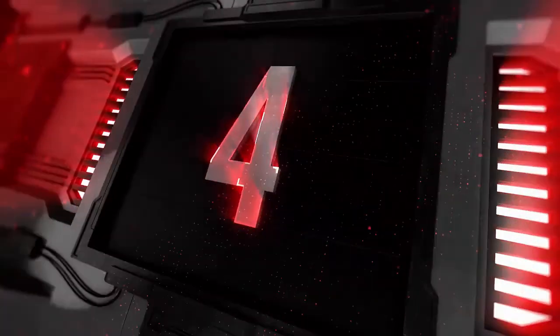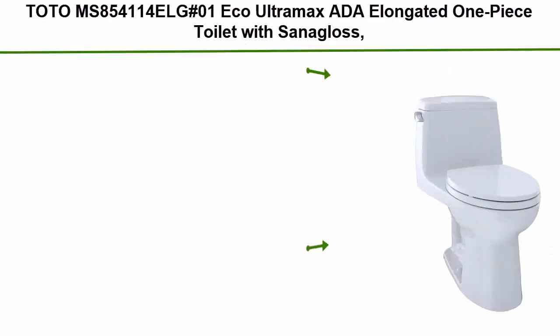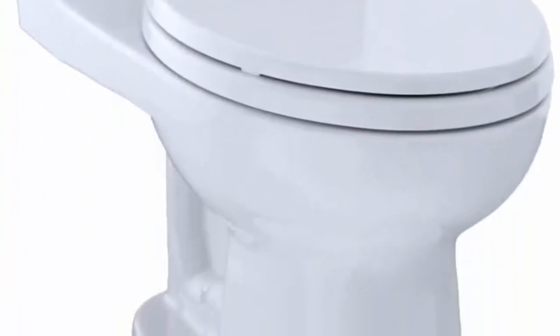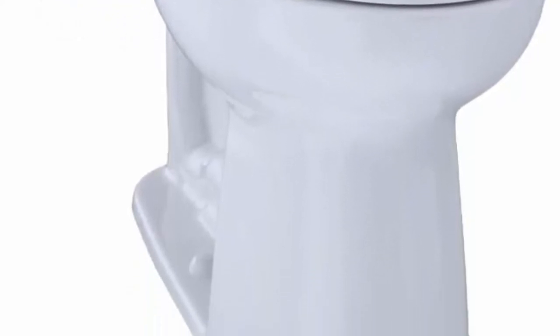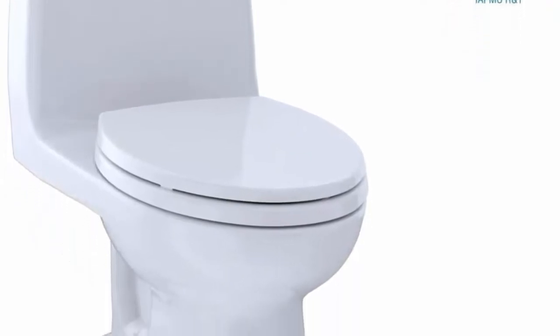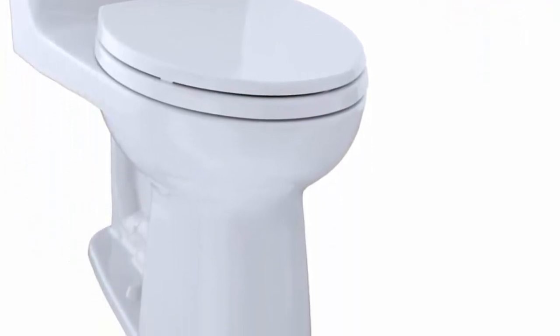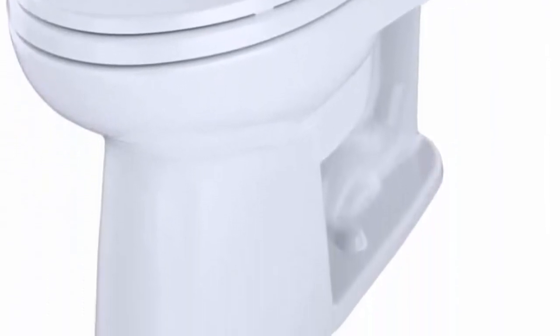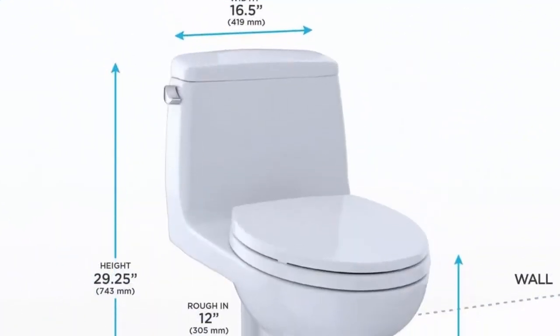Top 4: TOTO Eco Ultramax ADA elongated one piece toilet with SanaGloss in cotton white. Dimensions 16.62 x 28.18 x 29.1 inches. E-Max flushing system, high efficiency 1.28 GPF / 4.8 LPF. SanaGloss super smooth ion barrier glazing cleans the toilet bowl with every flush. Fast flush 3-inch flush valve is 125% larger than conventional 2-inch flush valves. Wider computer-designed fully glazed trapway.